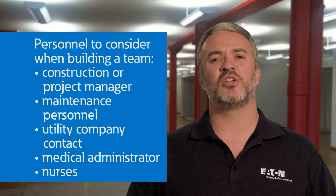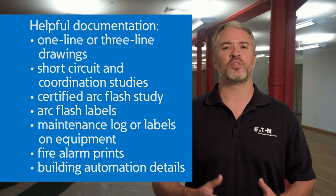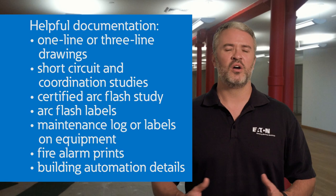To build the right team for your project, you may need to include a construction or project manager, maintenance personnel, the utility company, medical administration, and nurses. Also, make sure the project manager has a list of any other contacts that are needed. Collecting current drawings, schematics, electrical system studies, and other relevant documentation is extremely beneficial. Examples may include one-line or three-line drawings, short circuit and coordination studies, a certified arc flash study, arc flash labels, maintenance logs or labels on equipment, fire alarm prints, and building automation details.